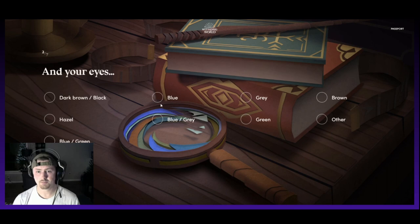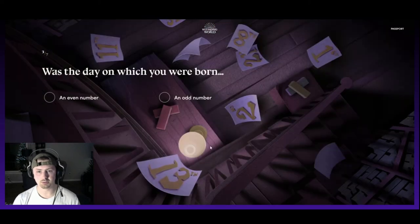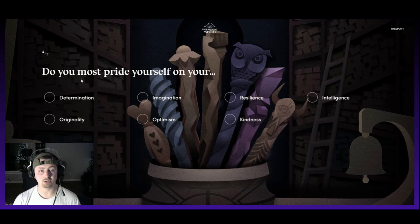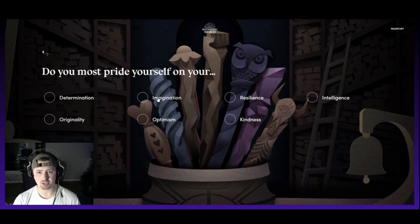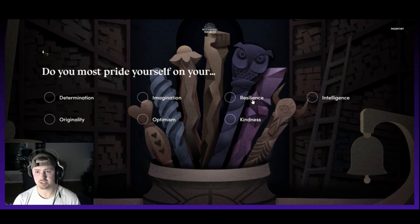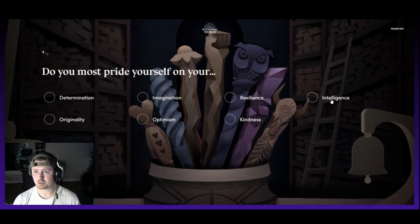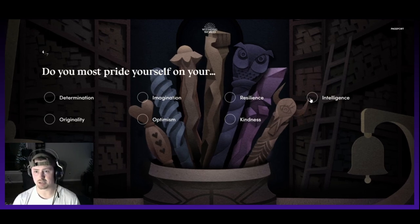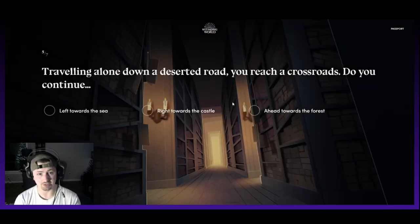Your eyes — I have blue, or blue-gray. Mine are actually kind of a very dull blue into blue-gray, so I'm going to pick that. Was the day on which you were born an even or odd number? I was born on an even number. Do you most pride yourself on your determination, originality, imagination, optimism, resilience, kindness, or intelligence? Personally, I pride myself on my intelligence — if I had to pick another, it would be resiliency.